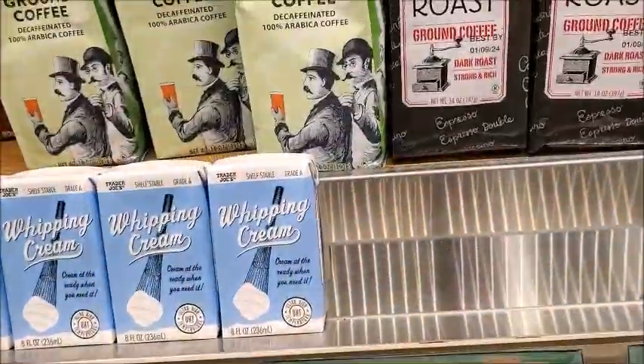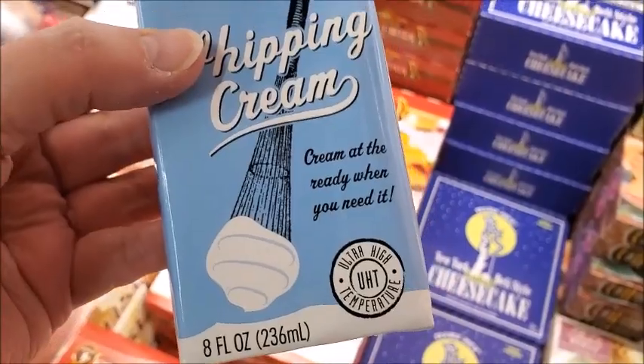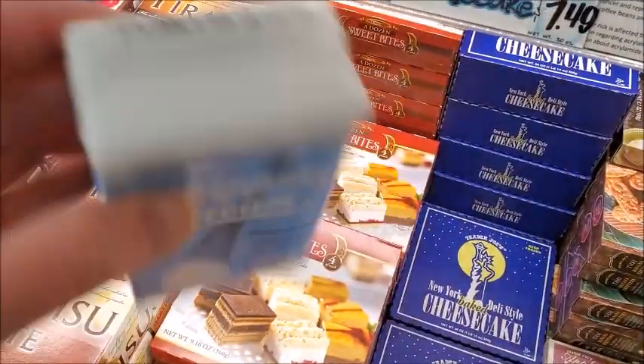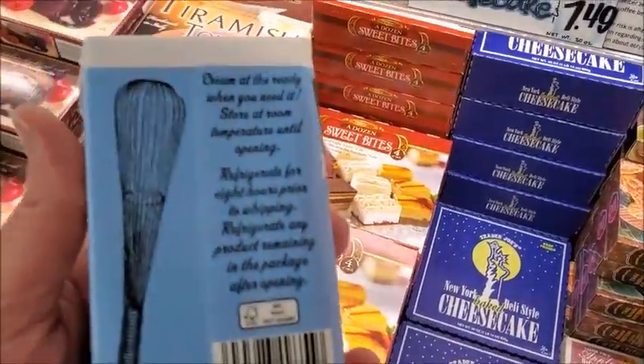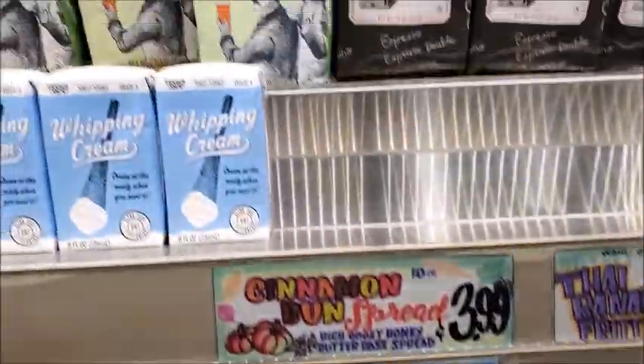It says shelf-stable whipping cream. I've never heard of this before — cream at the ready when you need it. I've never seen this before. Cream on the go.